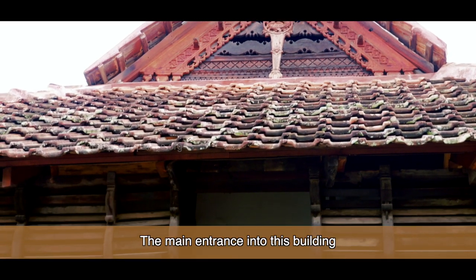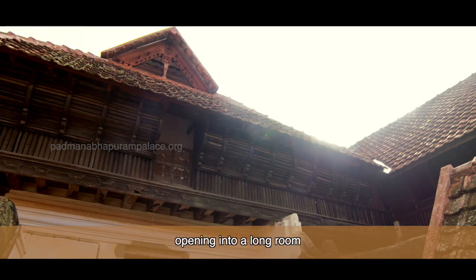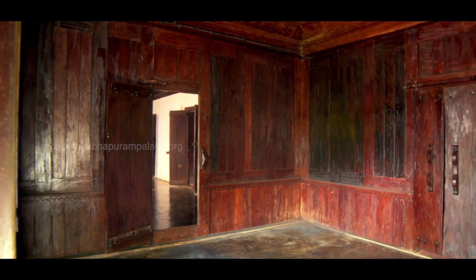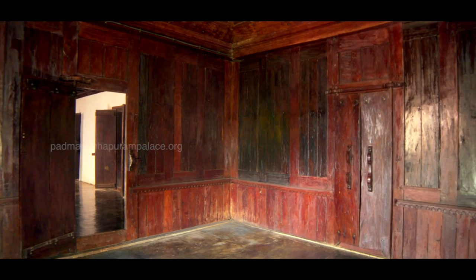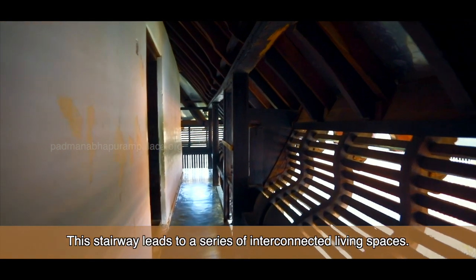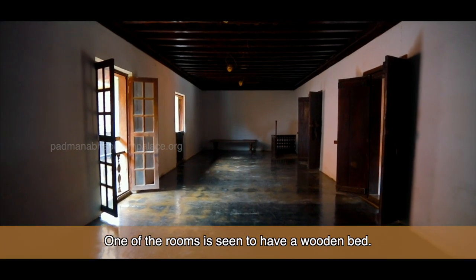The main entrance into this building is on the southern side, opening into a long room with a stairway located in the south-west corner. This stairway leads into a series of interconnected living spaces, and one of the rooms is seen to have a wooden bed.